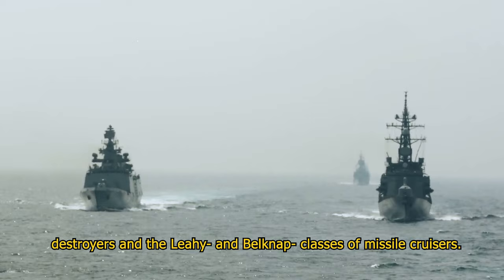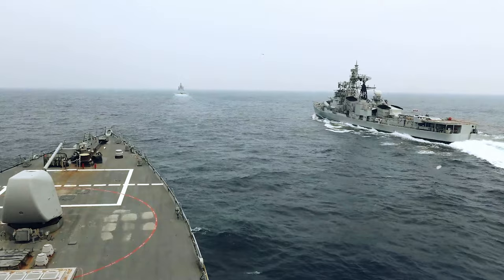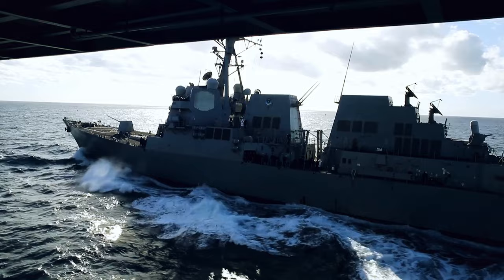Originally intended to be a cheaper, less capable vessel than the Ticonderoga-class cruiser, the design has evolved into an extremely capable general-purpose warship, incorporating highly advanced weaponry and systems.